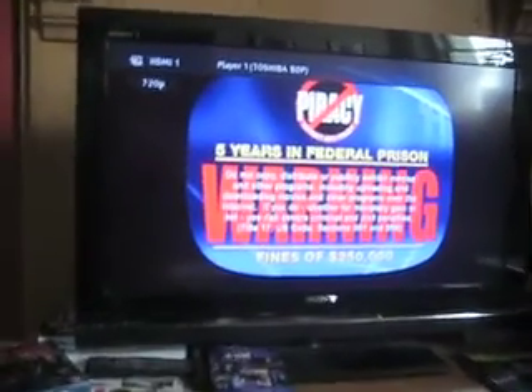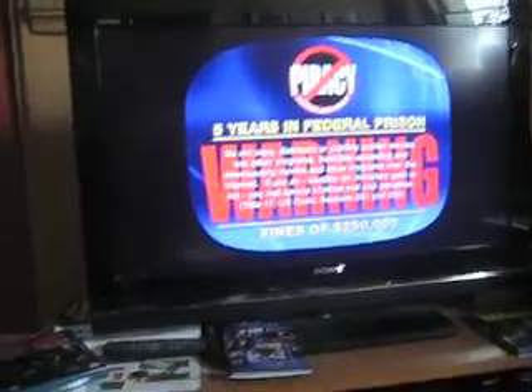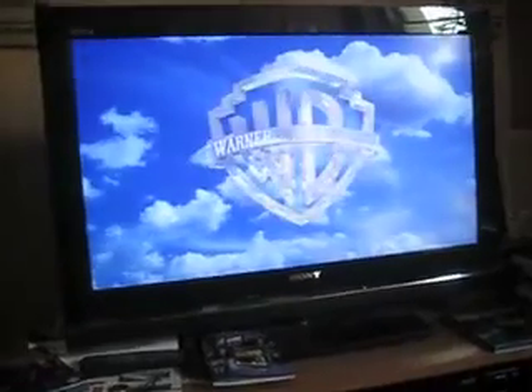I don't know what kind of Blu-ray player it is exactly — it's Toshiba, it's like Murado. It cost me 70 quid so it's not top of the line or anything. Five years of federal prison — that's really scary, that's the new piracy logo isn't it. I don't know what kind of Blu-ray player it is, it was cheap and it works.